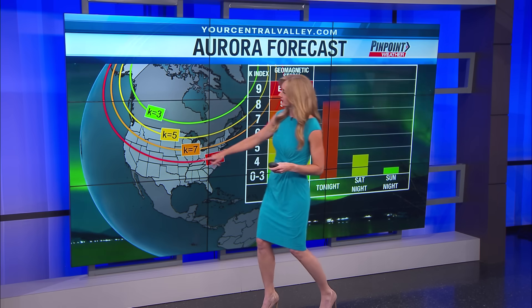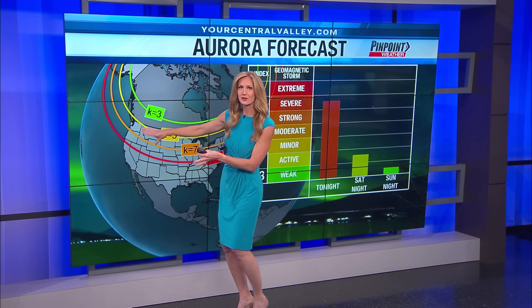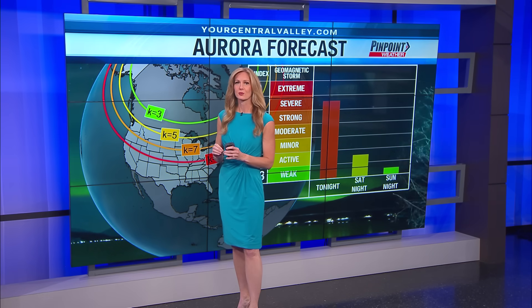Notice this red line here — this is a KP number of 9. See how it dips down into parts of northern California. Everywhere near and north of this line will have the chance to see the northern lights, even spots a little bit farther to the south.